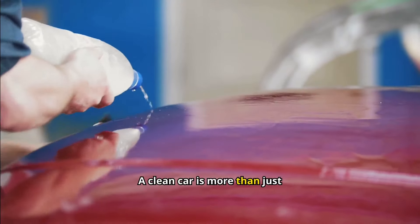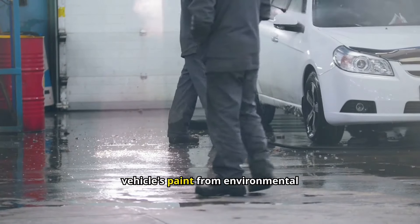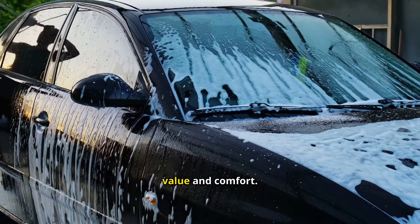A clean car is more than just about looks — it's about maintenance. Regular washing and waxing protects your vehicle's paint from environmental damage. Keeping the interior clean also prevents wear and tear, preserving your car's value and comfort.